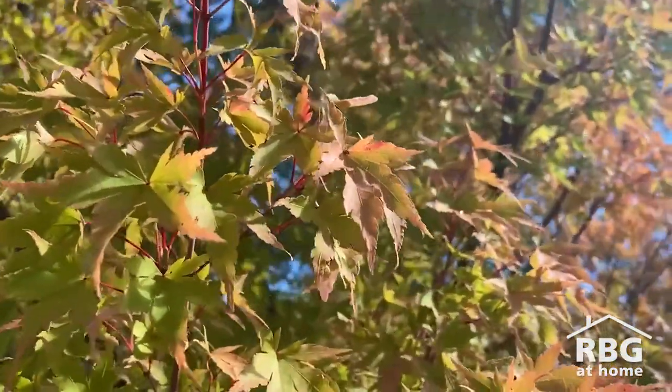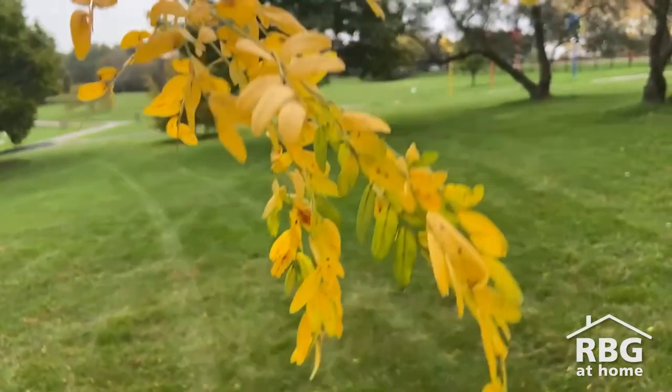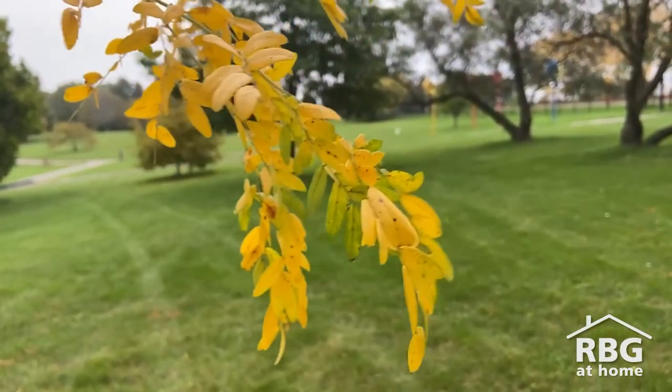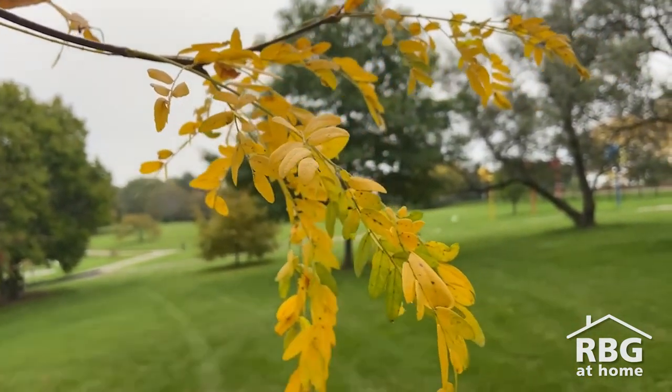In summer, trees receive plenty of sunlight which is needed for healthy dark green foliage. Winter does not provide enough light or water for trees to make food by photosynthesis, which is why deciduous trees drop their leaves in the fall.